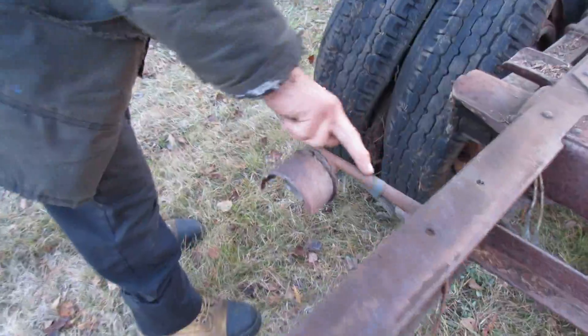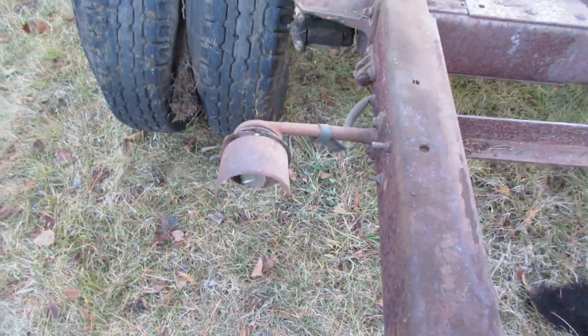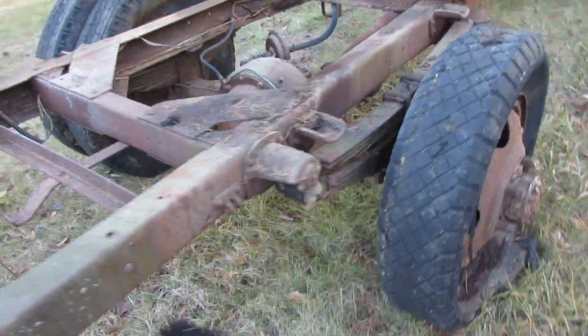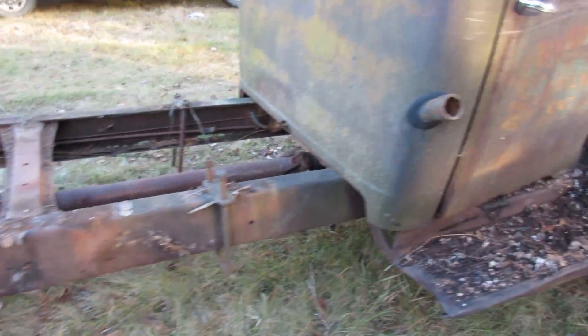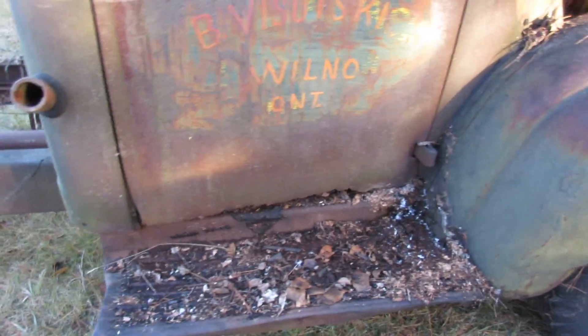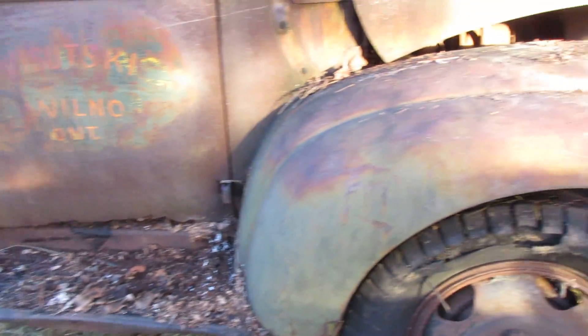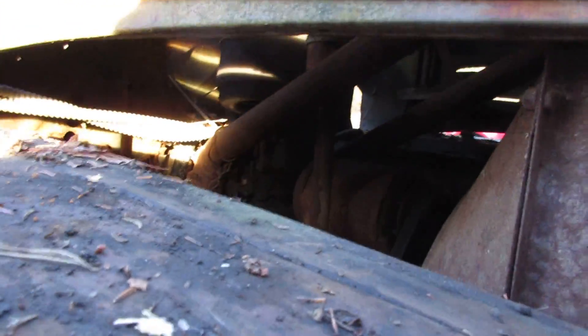Yeah, that's kind of a rare thing to still have it all. The tires are flat and the gas tank will be compromised, and you know what, we can see under here.